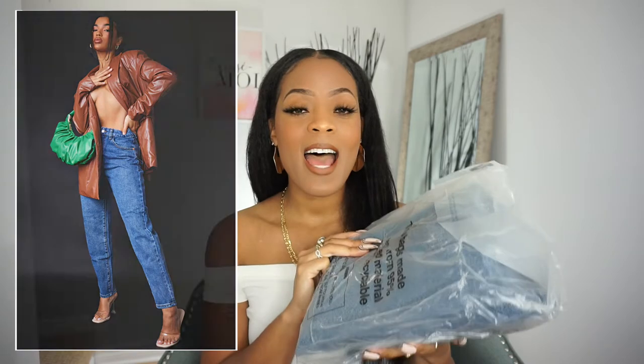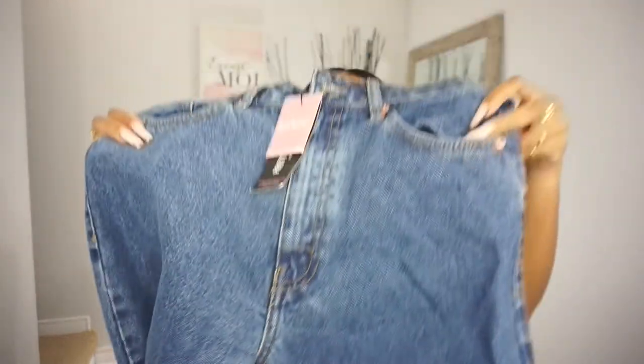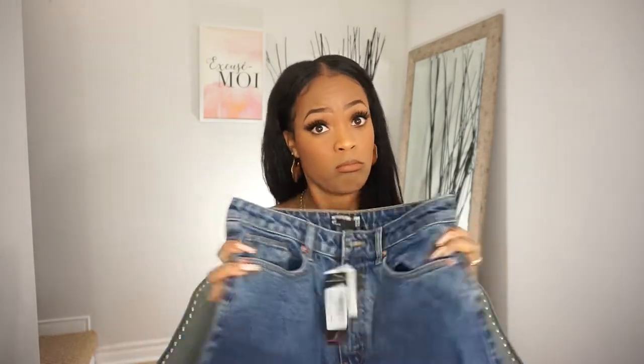Item number one: the mid wash mom jeans. I got this in a size 10 UK, which is a 6 US. My pants shrunk so I went a size up. One of the mom jeans I ordered before still fits and I absolutely love it, so that's why I went back to Pretty Little Thing for more denim. Here it is — the mom fit. It looks like it goes straight down, doesn't go as skinny at the bottom as I thought. I don't think I have this color so that's why I got it.